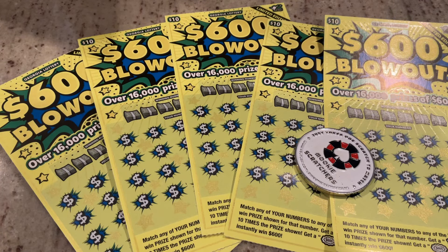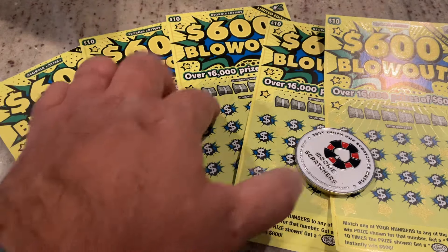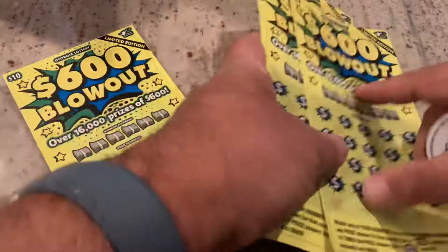Welcome to Mookie Scratchers. Hope everybody's doing well today. We have our Five Ticket Friday session. I got five tickets of the $600 Blowout. What I did on these though, I got one ticket from one place and then back to back from two other places. So let's see if that pays off for us.